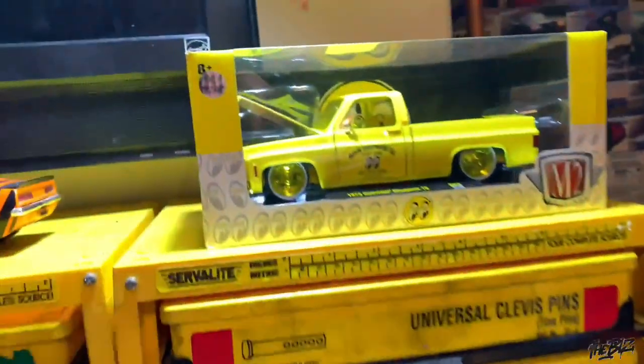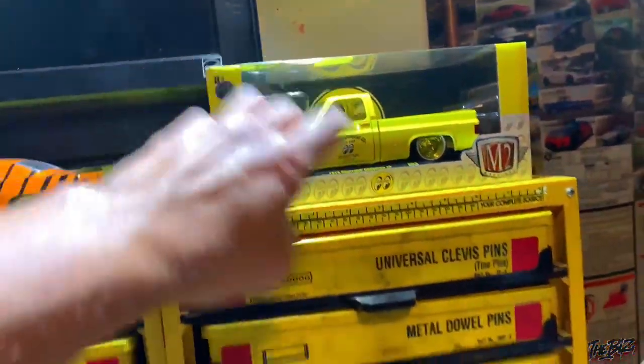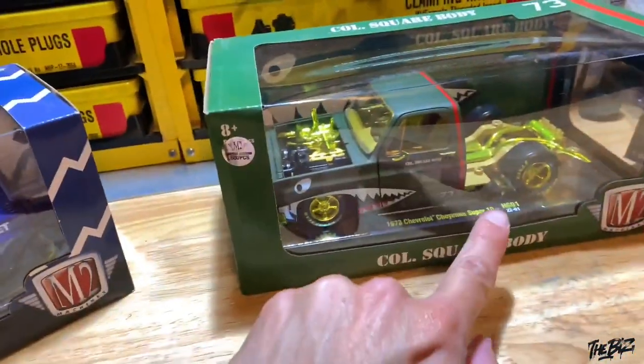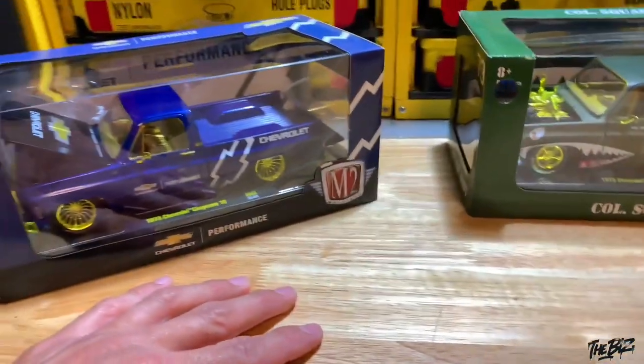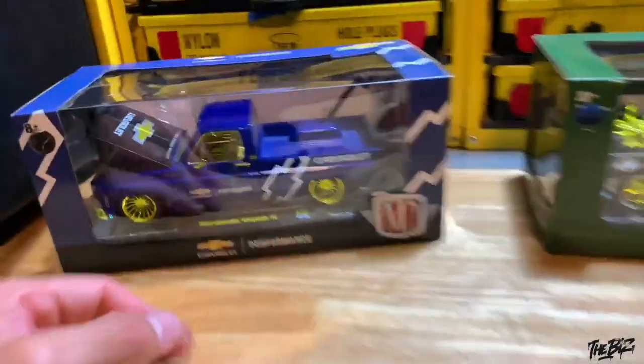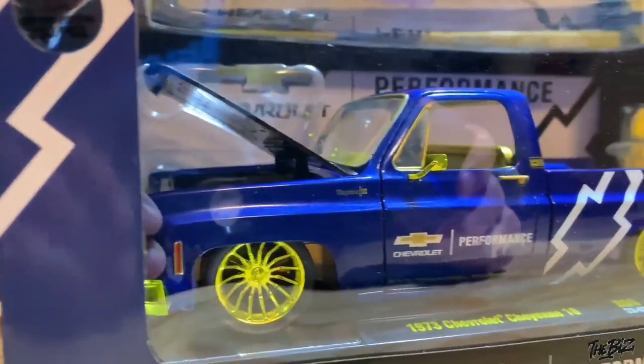I honestly thought I was caught up with the 1/24. Today is October 17th — it's been a while. They had the Moon Eyes, which was the latest one, and now they have the Moon Eyes without the bed. It's like — of course, M2, you're never gonna catch up. But yeah, this is my super sick piece.